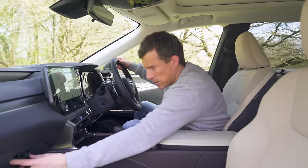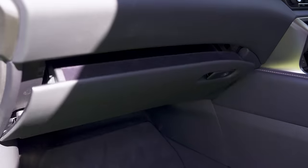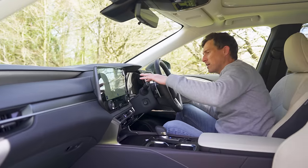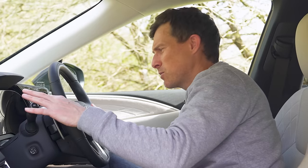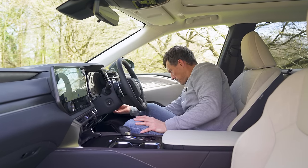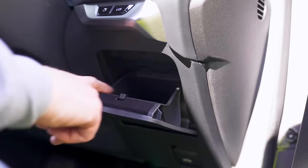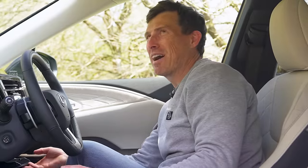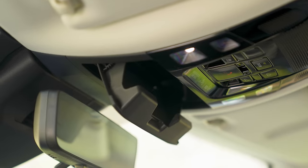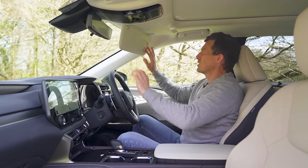The glove box is nicely damped and lined with felt — feeling premium. There are a couple of cubbies: there's a secret one that's also damped and lined, which stops your coins rattling about. And the overhead glasses holder is also lined and nicely damped. It all feels lovely.